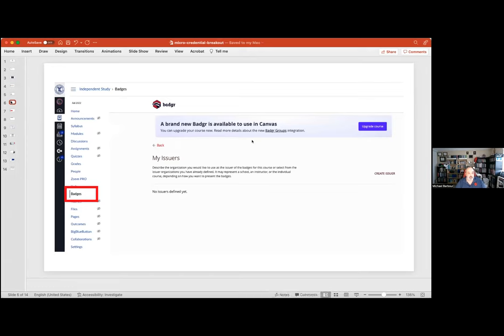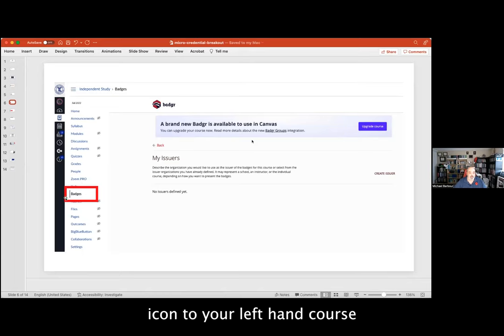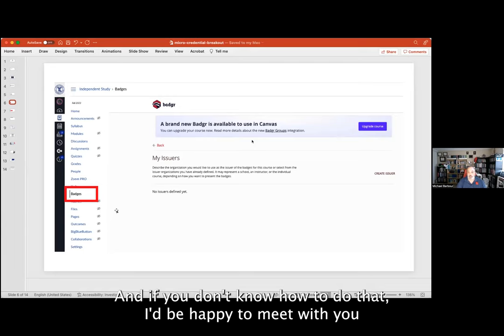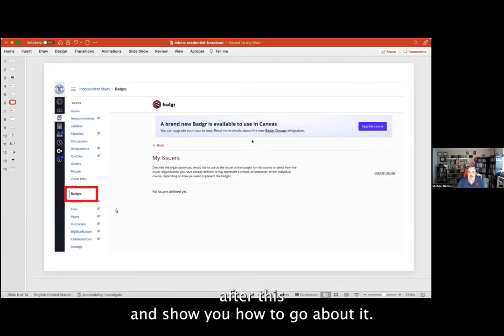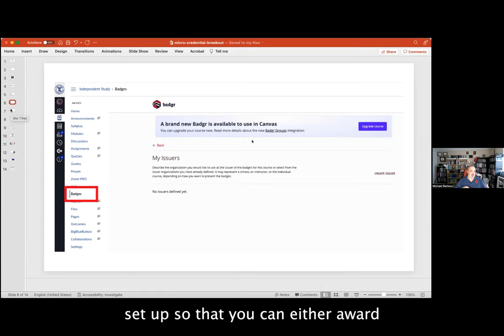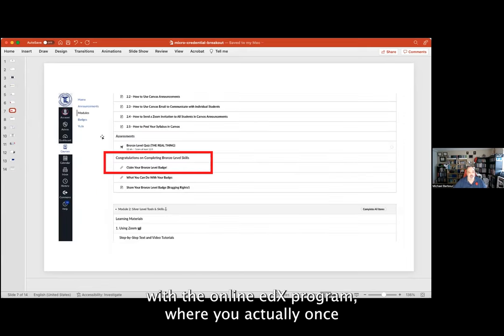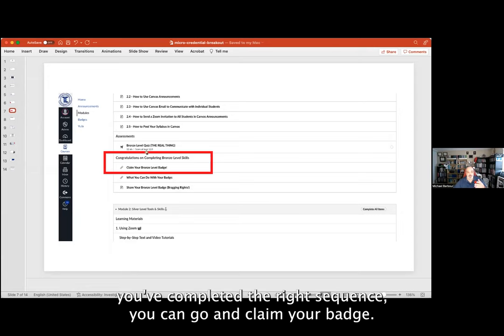One of the things you can do is add the Badges icon to your left-hand course menu under the Settings option. If you don't know how to do that, I'd be happy to meet with you after this and show you. That will install Badger into your course, and you can use Badger to award badges automatically, or set it up similar to what we've been doing with the online ed program, where once you've completed the right sequence you can go and claim your badge.